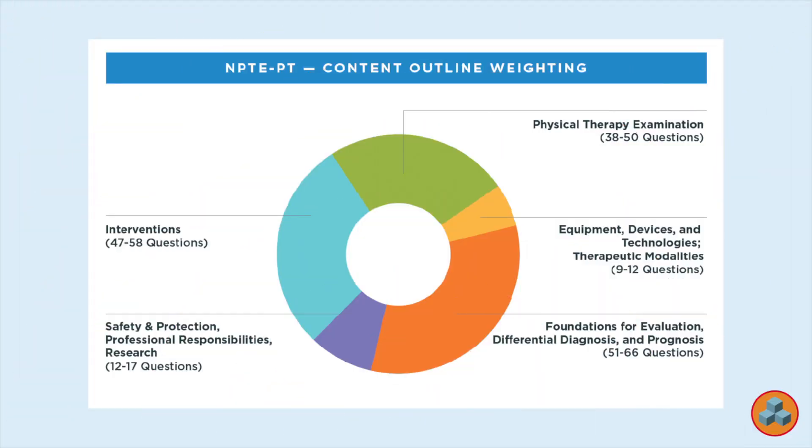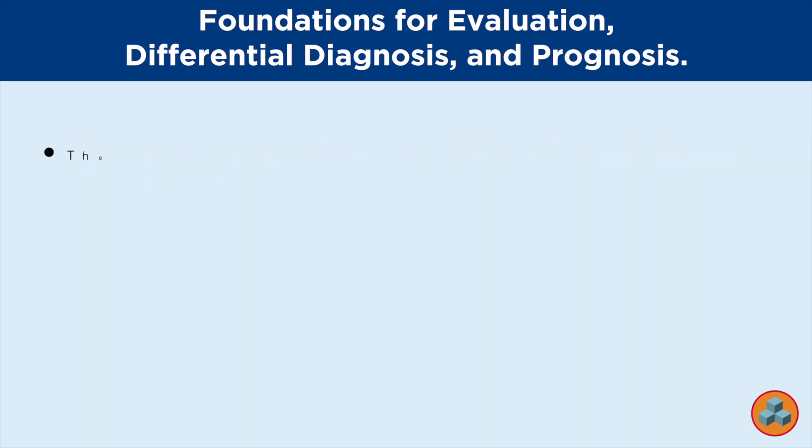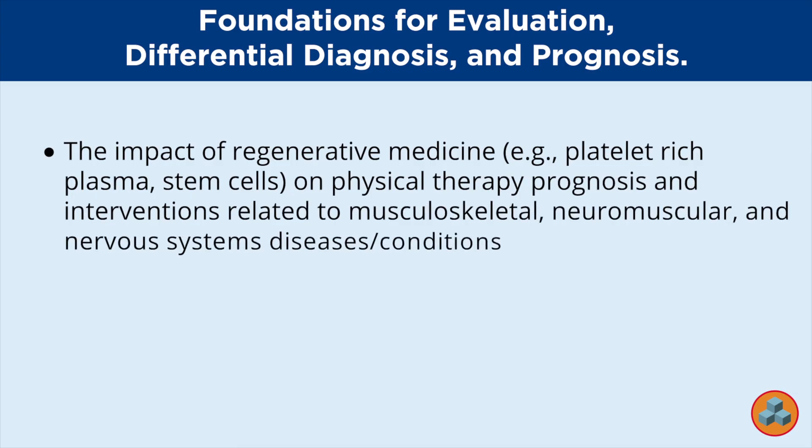Let me be more specific. The largest content outline category on the current licensing examination is called Foundations for Evaluation, Differential Diagnosis, and Prognosis. This category refers to the interpretation of knowledge about diseases and conditions of the musculoskeletal, neuromuscular, and nervous systems, according to current best evidence, in order to support appropriate and effective patient-client management for rehabilitation, health promotion, and performance across the lifespan. One of the subcategories in this broad area is the impact of regenerative medicine — for example, platelet-rich plasma, stem cells — on physical therapy prognosis and interventions related to musculoskeletal, neuromuscular, and nervous system diseases and conditions.